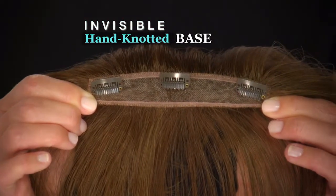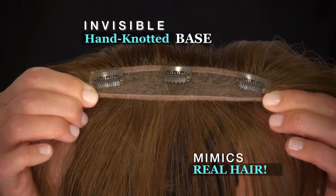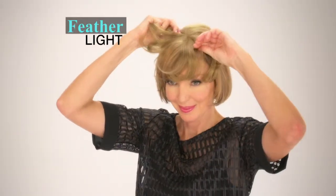The real secret is the invisible hand-knotted base which mimics your real hair. It's feather-like, comfortable to wear — looks like, moves like and feels like real hair.